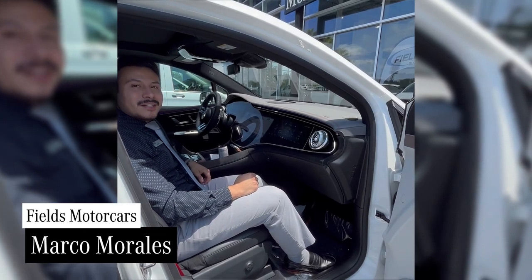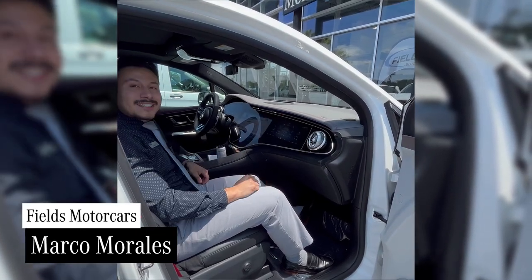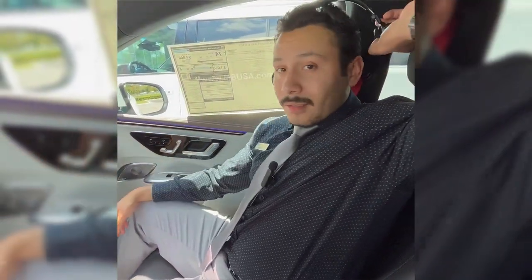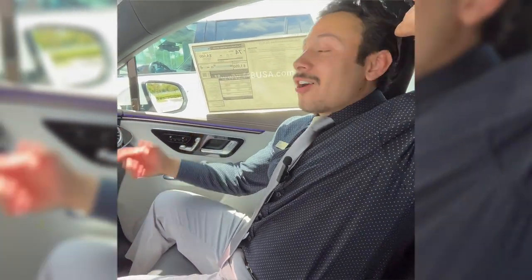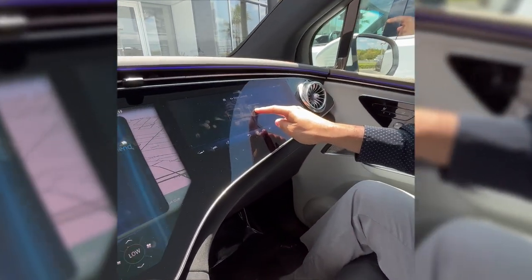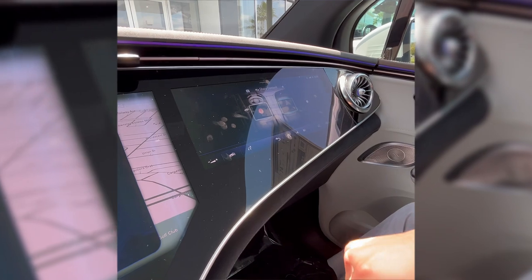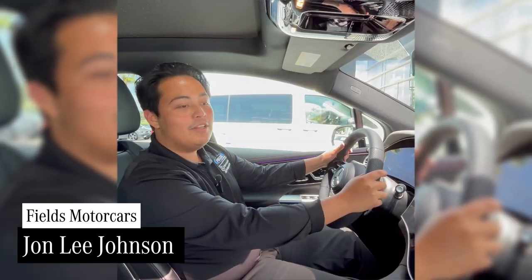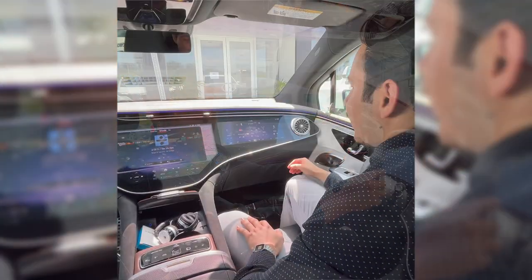Here's a few things you can do as a passenger with the Mercedes-Benz Hyperscreen. Hey Marco, what are you listening to? Oh, I'll show you right now — with the new share content feature, I can just drag and drop what I'm listening to on my smartphone over to the display right there.